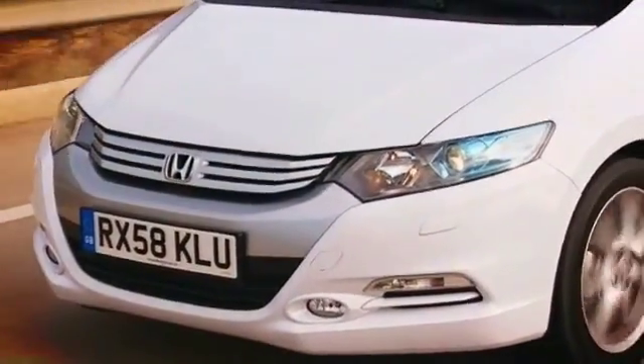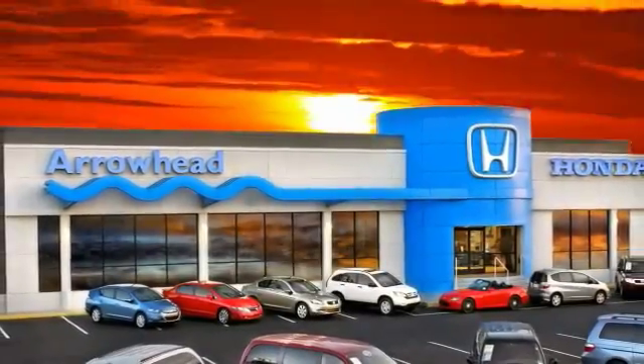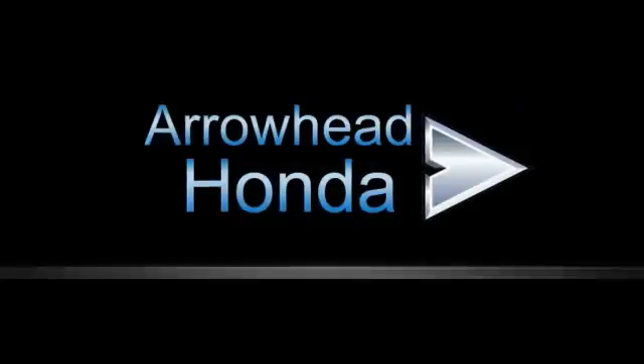At Arrowhead Honda, our goal is to assist you in making a confident decision. Our friendly, professional staff members are here to answer your questions and listen to your needs. From buying to financing to maintenance, we've got you covered with friendly, courteous service, all at competitive prices.